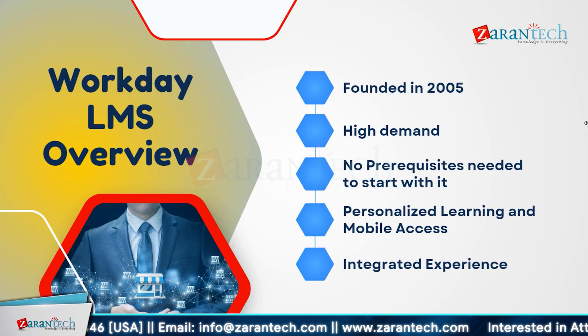Let us dive into the overview of Workday Learning Management System. Workday, founded in 2005, has quickly become a leading platform in the market. There is a high demand for professionals skilled in Workday LMS. The best part — you don't need any prerequisites to start. Workday LMS offers personalized learning and mobile access, ensuring you can learn on the go. It provides an integrated experience which makes managing and accessing learning materials seamless and efficient.